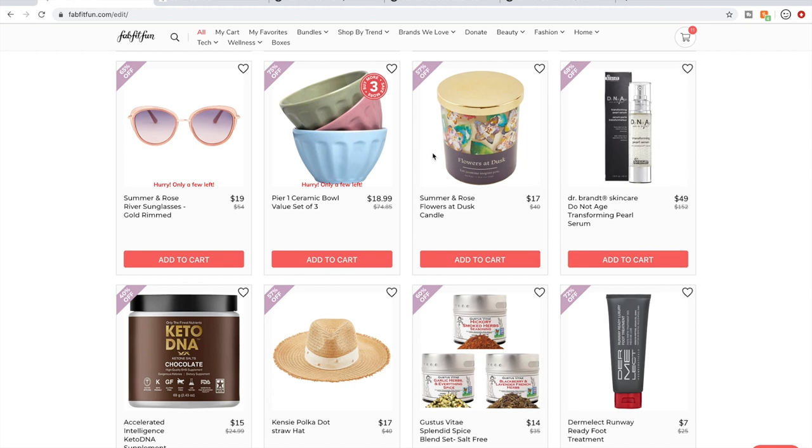Here are the Pier 1 bowls. I don't do candles I can't smell beforehand, and I don't do perfumes I can't smell beforehand — that's a good way for me to eliminate items like that.